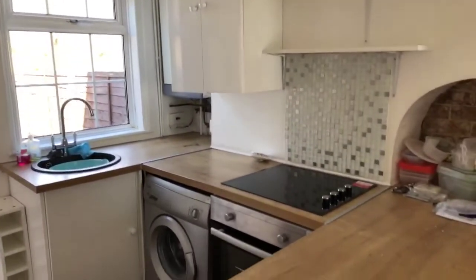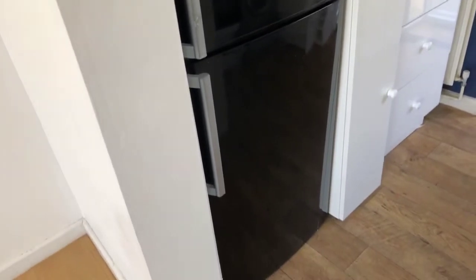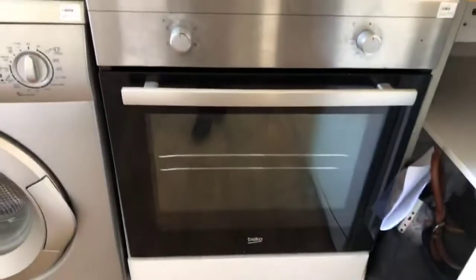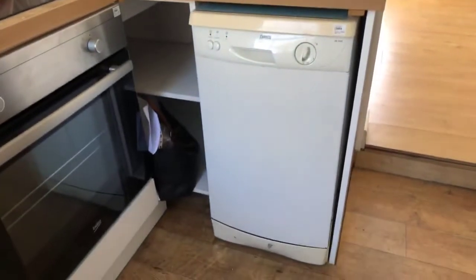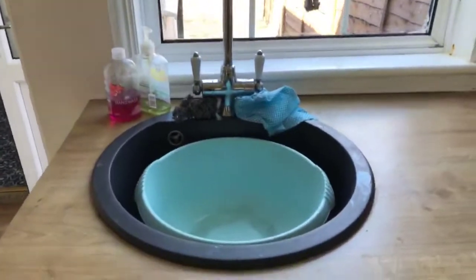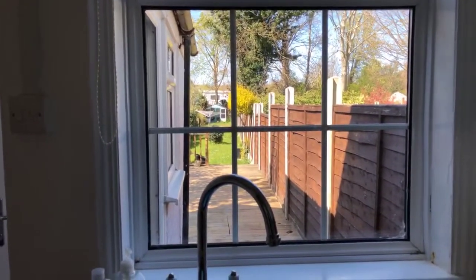The property benefits from double glazing. In the kitchen you have a fridge freezer included in the let, and what looks like a brand new electric hob, a cooker, a washing machine, and there is also a dishwasher included. There are some wall units and there's the boiler. You'll also get to see the lovely long garden and seating area.